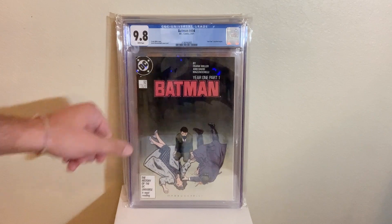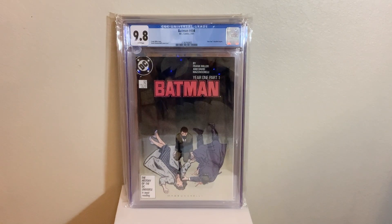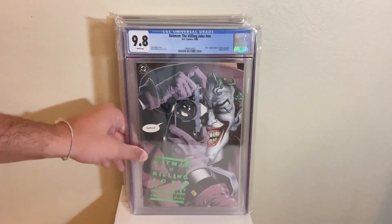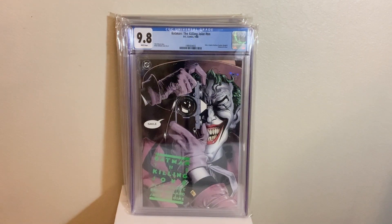Speaking of stories, we got Batman Year One starting here — Batman 404 in a 9.8. Not the best cover, but an awesome book and the best Batman storyline ever written. We have Batman: The Killing Joke, probably the best single issue Batman book ever in a 9.8, first print. Awesome cover — iconic cover, at least in my opinion.